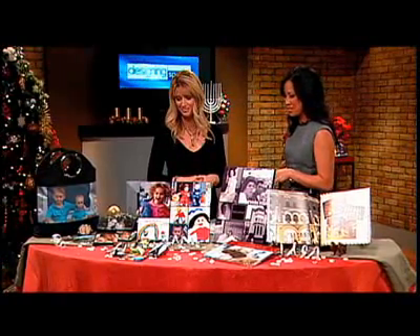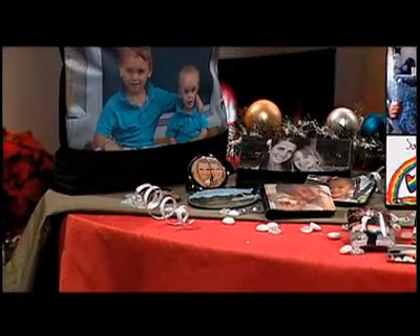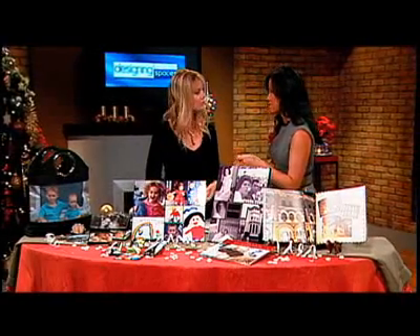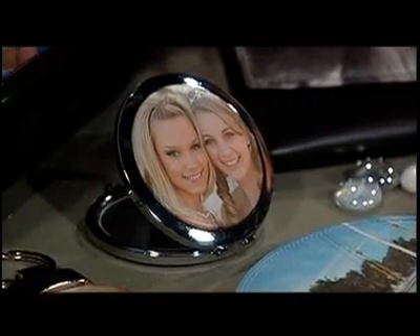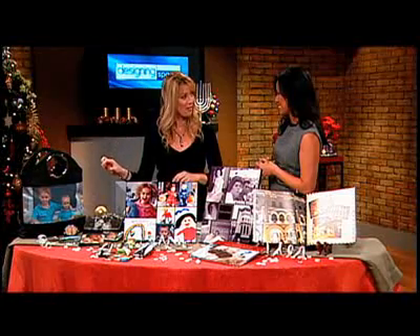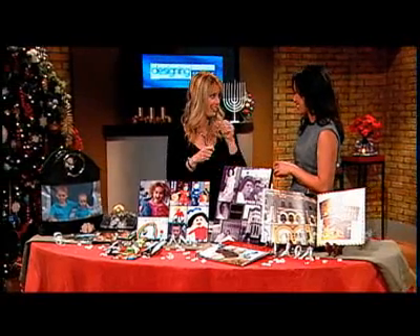Brand new this year is our premium leather collection. We're so excited about this — your photos printed on top quality leather with beautiful stitching, in a variety of styles. For him, there's a bifold wallet; an ID card wallet for anyone; and for her, a checkbook clutch. Everyone can use these items. For someone who likes to travel, the luggage tag is really popular. There's also a compact mirror for your girlfriend and a key fob that anyone can use. You can even use the compact as favors for a party or wedding. And the luggage tag — you can create different scenes from every place you've traveled on different pieces of luggage.